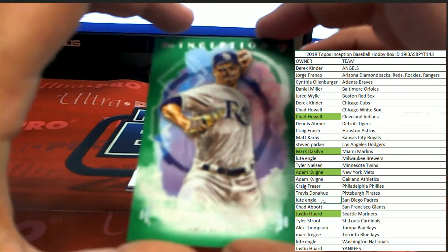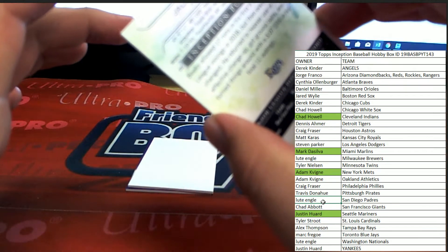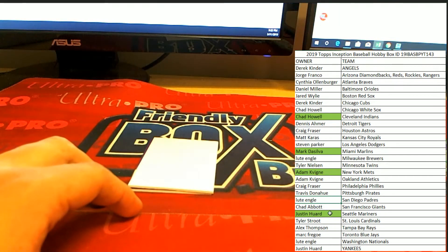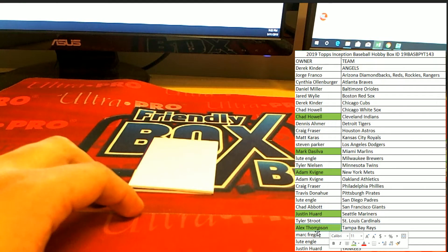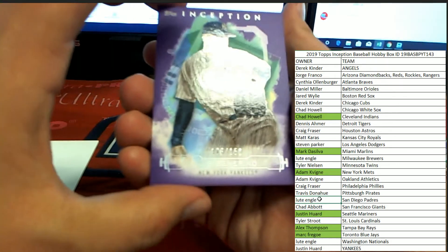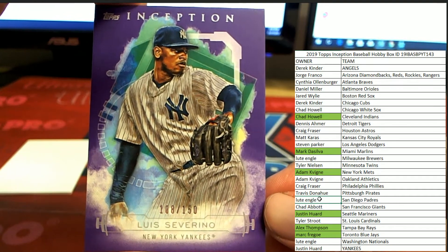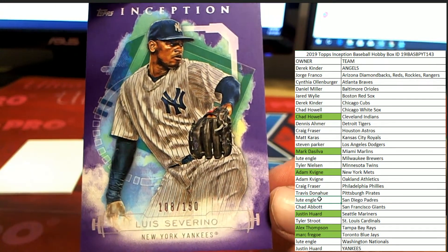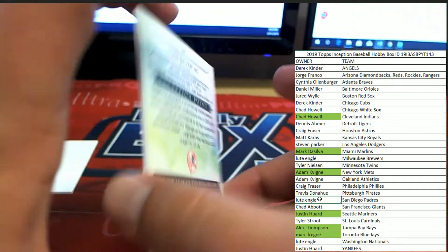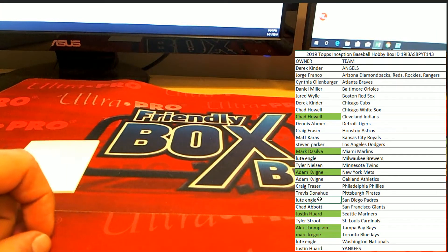Next up for the Tampa Bay Rays on the green parallel is Jalen Beeks — Jalen Beeks for the Rays, that's heading over to Alex T. And last one coming out for the New York Yankees, the bonus spot: Luis Severino, numbered to 150 — 108 of 150 for the Yankees — heading over to Justin H with the bonus spot on the purple parallel. Congrats to Justin, congrats to everybody on the break.